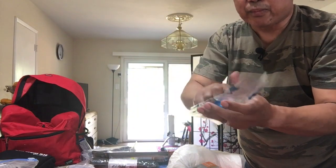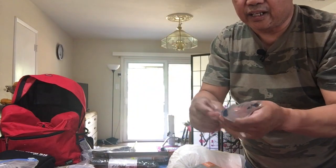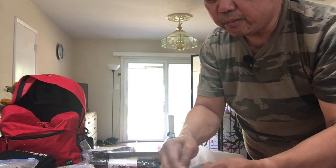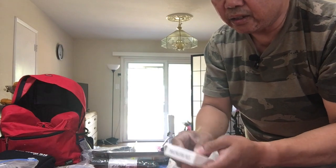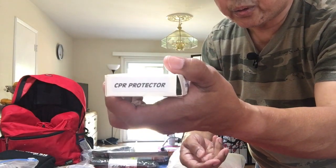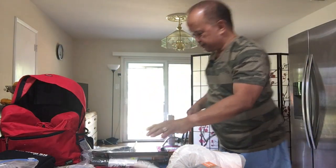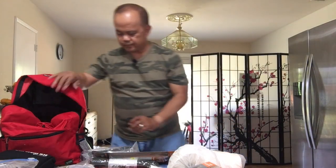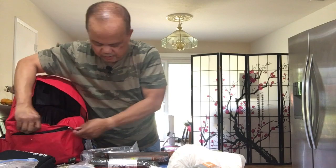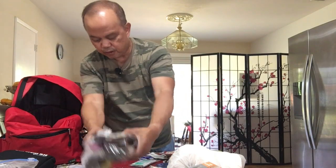I can't remember where I got this, but if you look online at any CPR supply company, I'm sure you can find it — they call it a CPR protector. Now let's check out what's inside the front pouch, the front pocket.